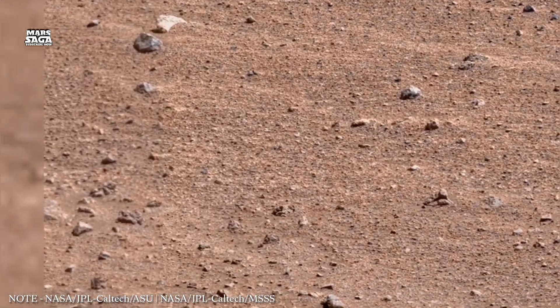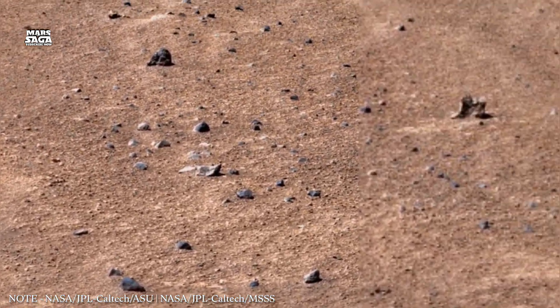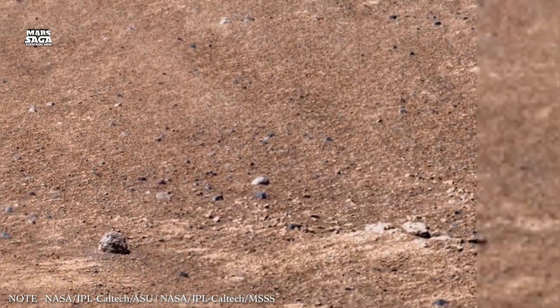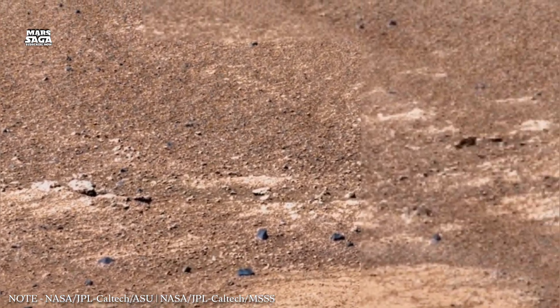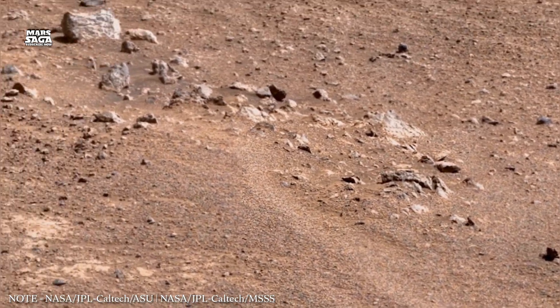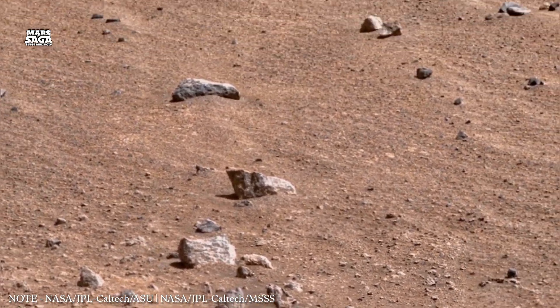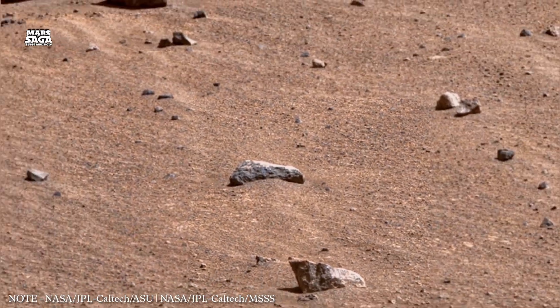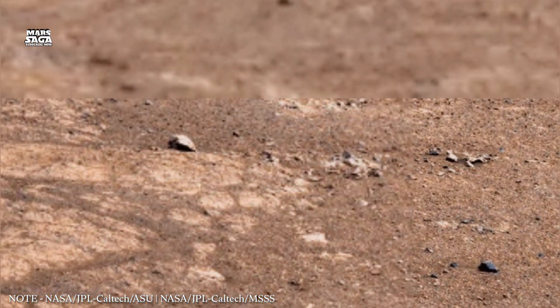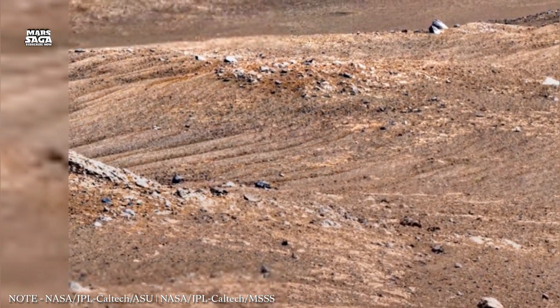Mars may have been habitable for hundreds of millions of years — perhaps long enough for life to begin. If life ever appeared on Mars, it faced increasing challenges as conditions worsened. Some life forms on Earth survive in extreme radiation, cold, and dryness. Similar organisms could have survived underground on Mars.